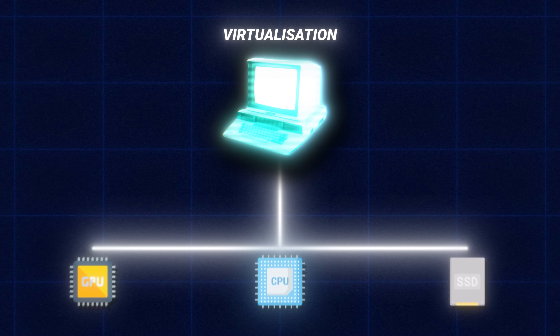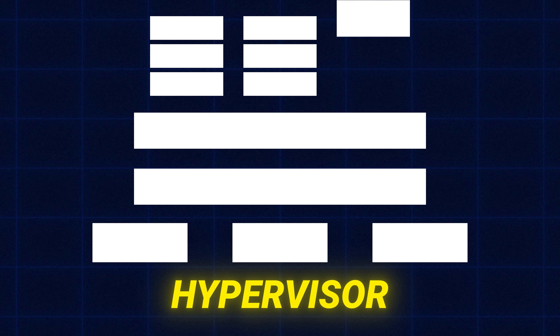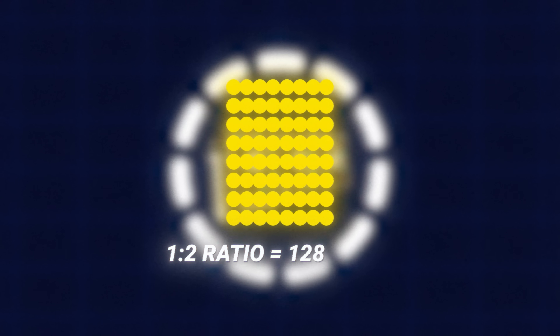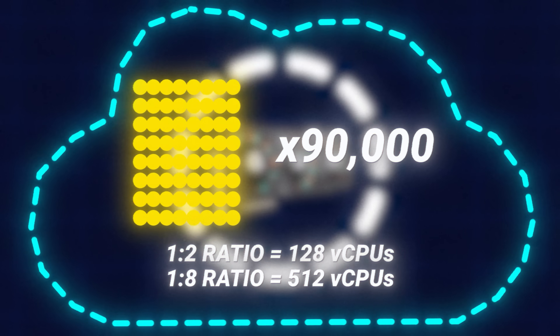Just because you have 90,000 servers doesn't mean you can only hold 90,000 people on them. Virtualization allows a machine to simulate hardware and software using something called a hypervisor. The hypervisor allocates portions of the physical hardware to virtual machines that can all run independent of each other but on the same machine. By splitting it up this way, the cloud is able to rent out small parts of a server. Assuming a server has 64 cores, a 1-to-2 allocation ratio means 128 vCPUs; a 1-to-8 ratio means 512 vCPUs. Multiply this by 90,000 servers and you start to realize how the cloud becomes a ludicrous industry really fast.